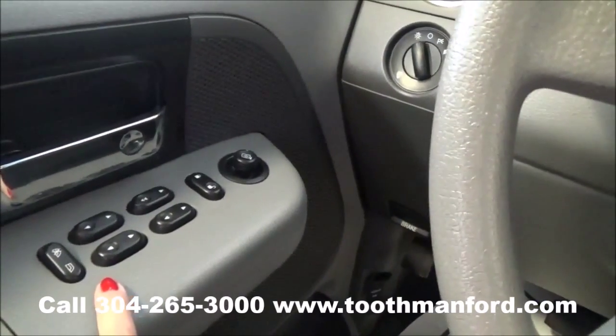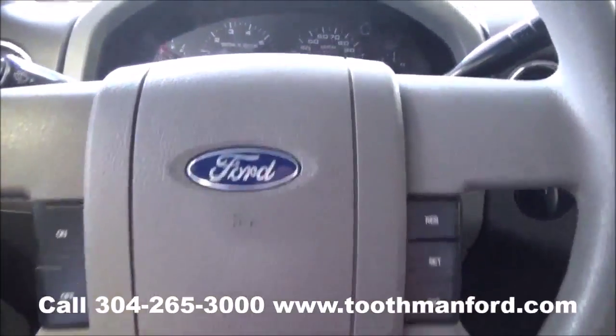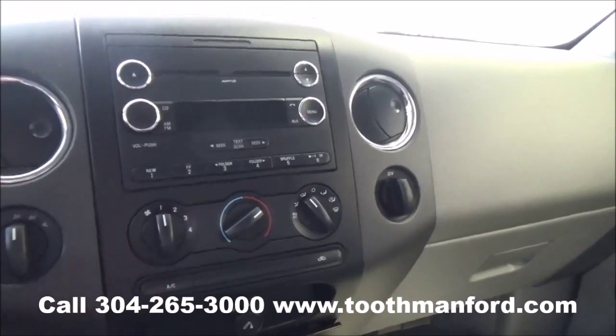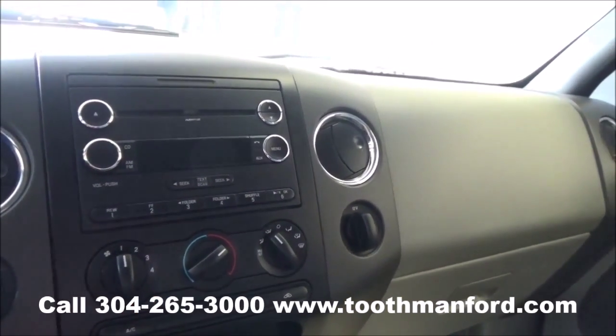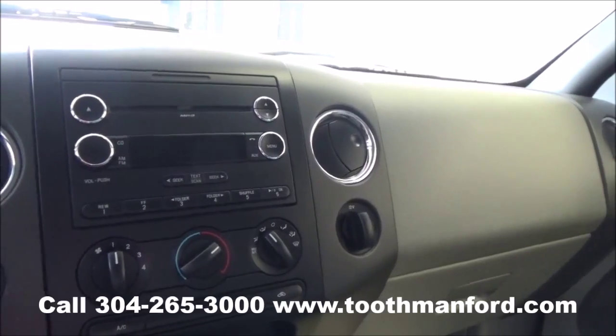You have your power windows, locks, and mirror options all right here in the doorway. Cruise control is here in the center of your steering wheel. 4-wheel drive options are here. Climate control is here. This vehicle has AM/FM radio, a CD player, and auxiliary hookups.